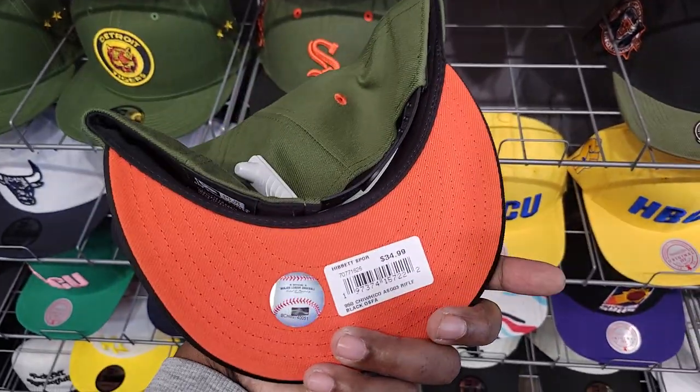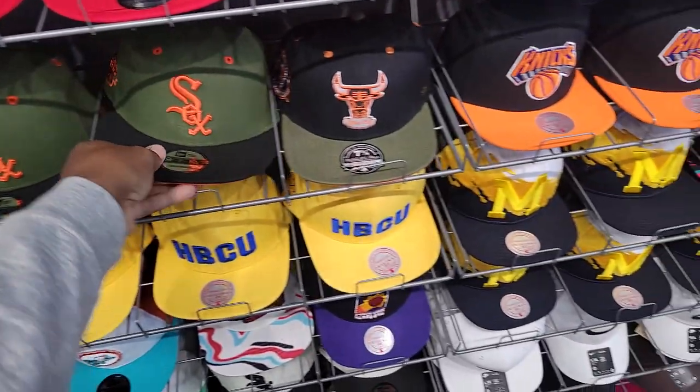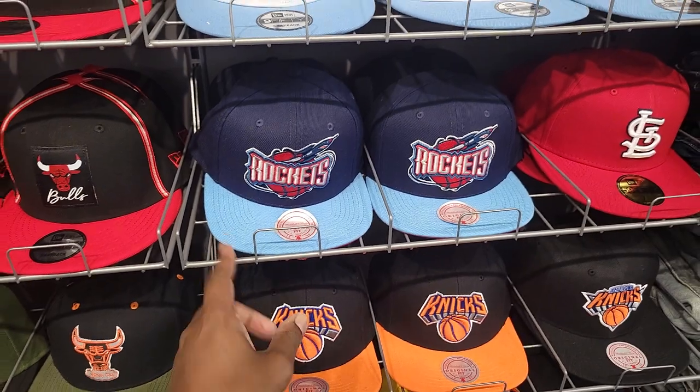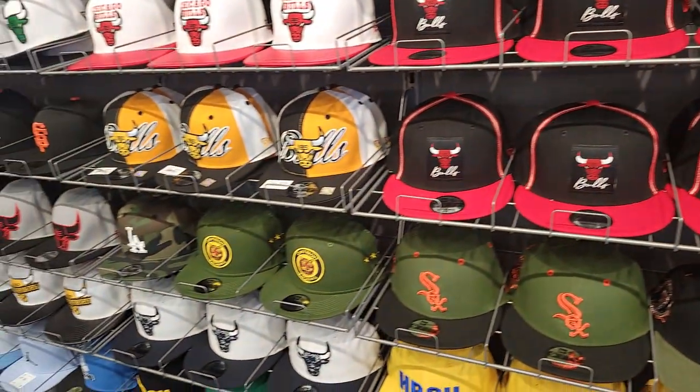Socks is crazy — what do you guys think about these? They do a drop at 12 o'clock at Hibbett Sports — that's cool to know. New York Knicks hats, Rockets — pretty dope stuff here.